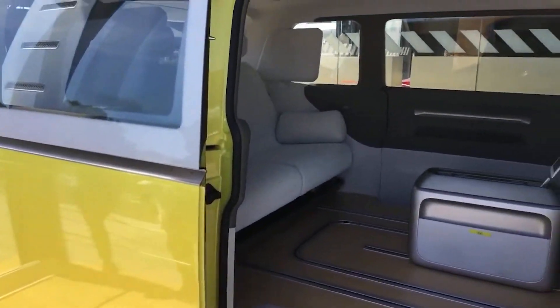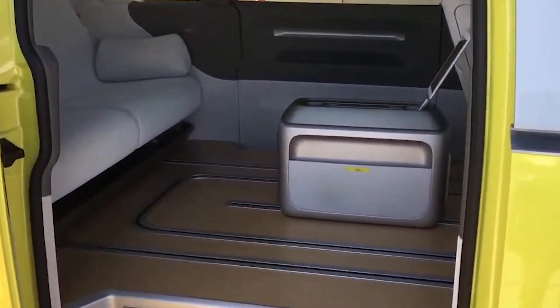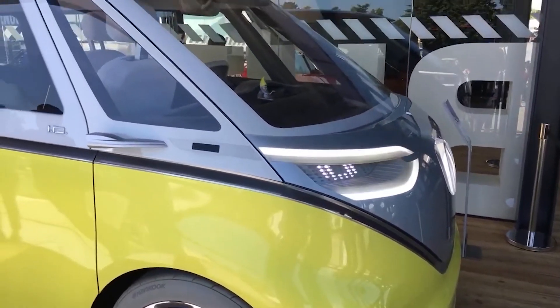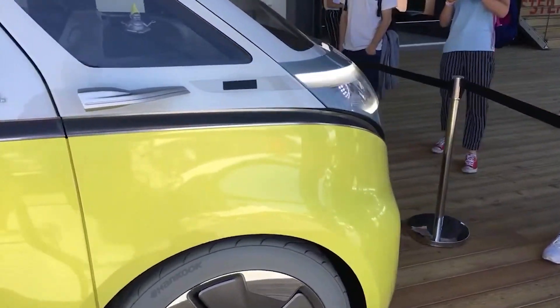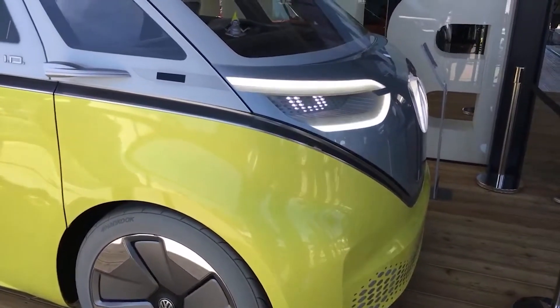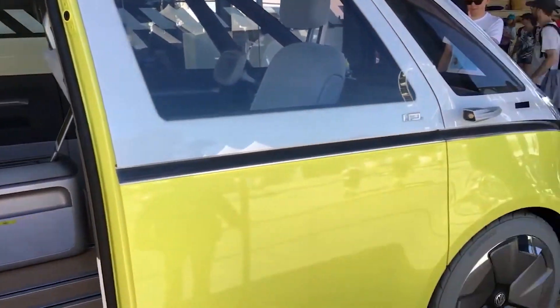Grey tyres as well. But it still does retain the classic camper van look, and that's why it'll appeal to so many people. Looks absolutely fantastic. That line there looks very early camper vans as well as ID Buzz.